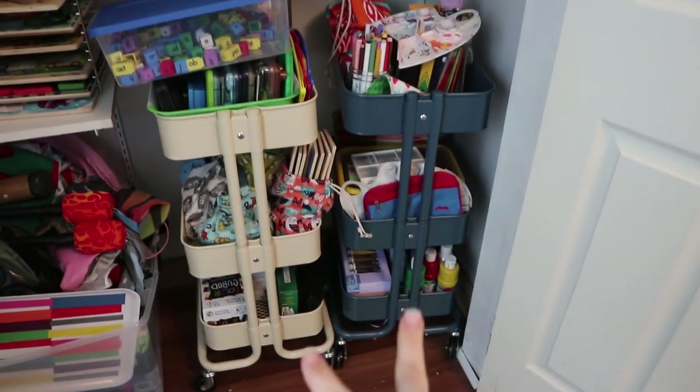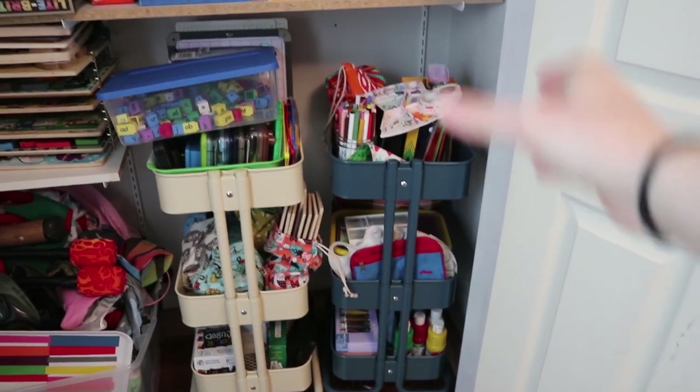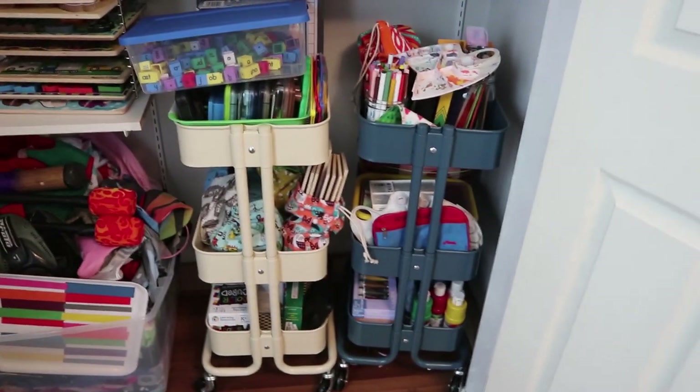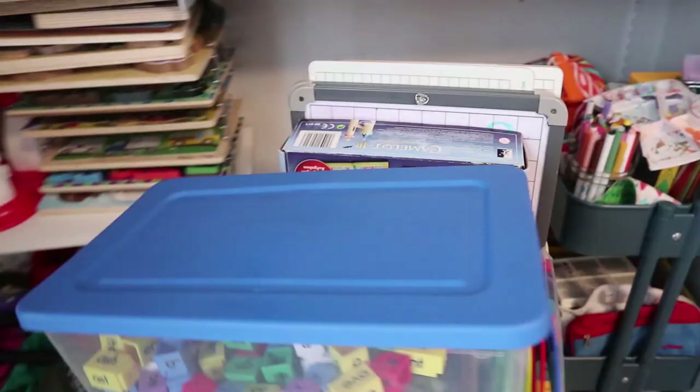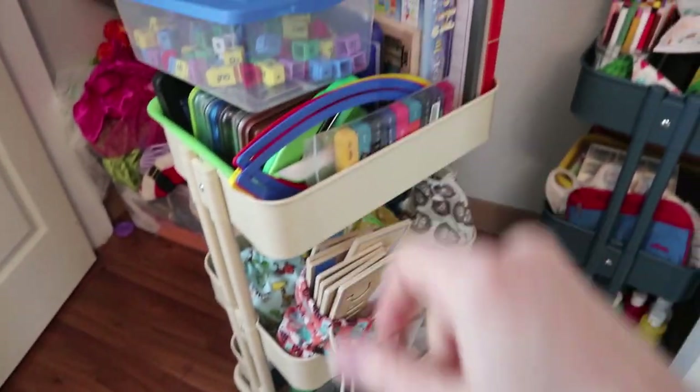At the bottom of the closet you will see that we have two of these IKEA Raskog carts. One of them is our most used art supplies cart and one of them is our most used games and school supplies cart. I'll give you a really quick rundown of both of those. I do switch out the things on this cart quite often so it's not always the same. I'll do the art one first.